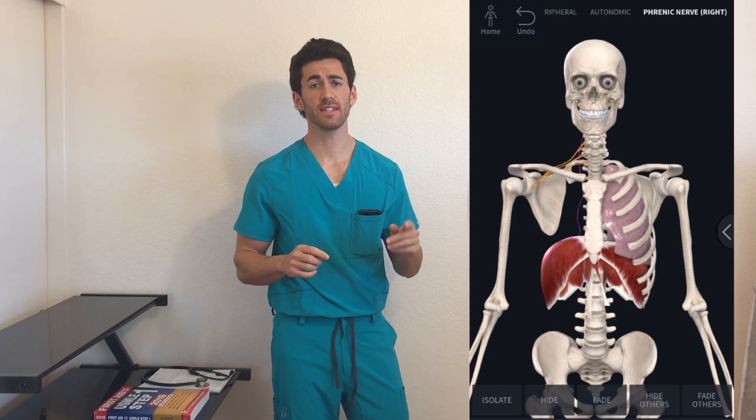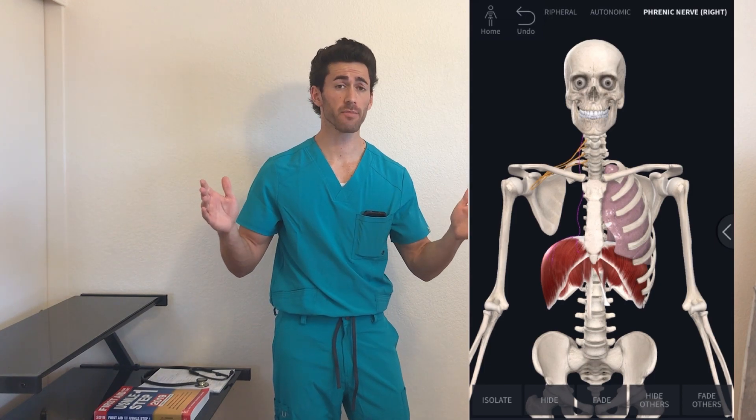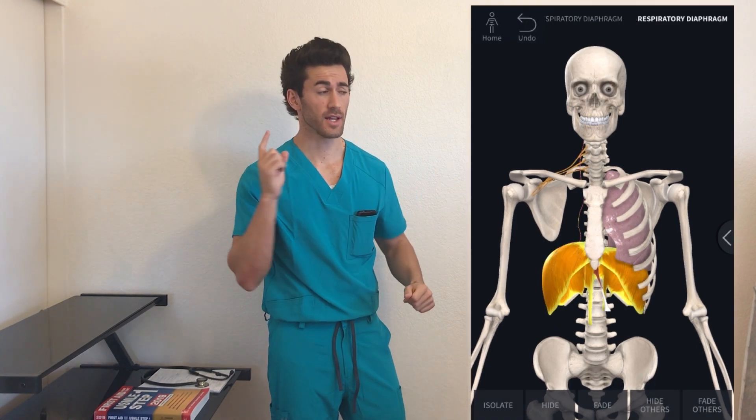Currently the most widely accepted theory is diaphragmatic ischemia leading to referred pain. Now you've probably heard of referred pain before, but what exactly is it? Let's walk through the anatomy.